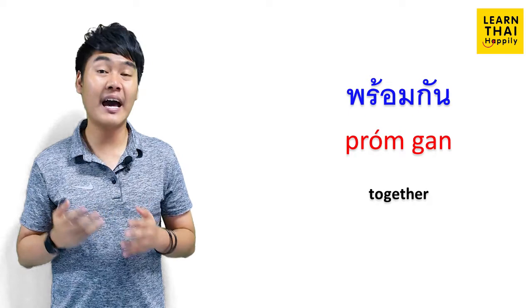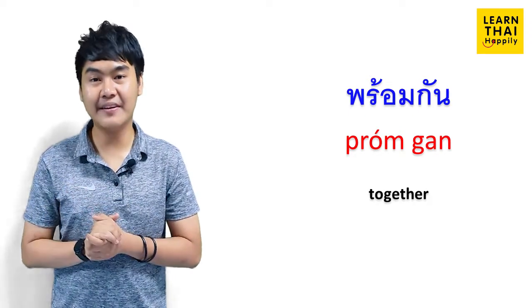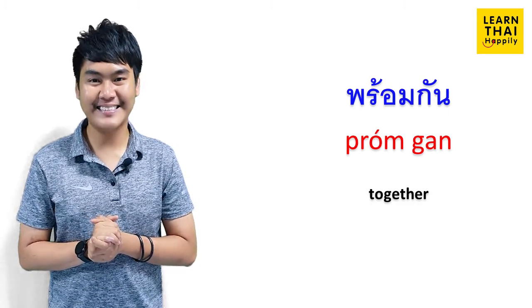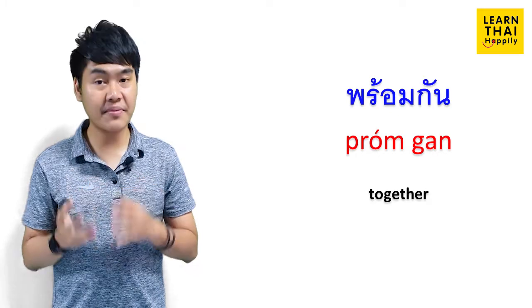Next, you are going to learn about another meaning of 'together' in Thai. That is พร้อมกัน. พร้อมกัน refers to some situations where you do something with someone at the same time. For example: